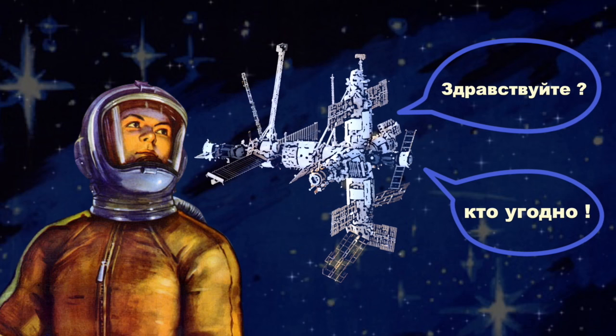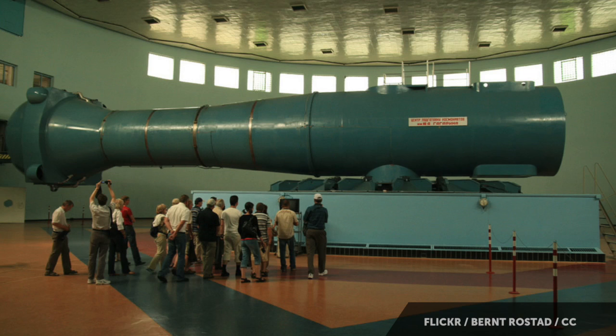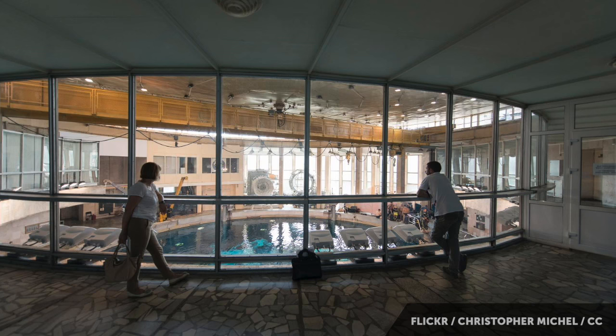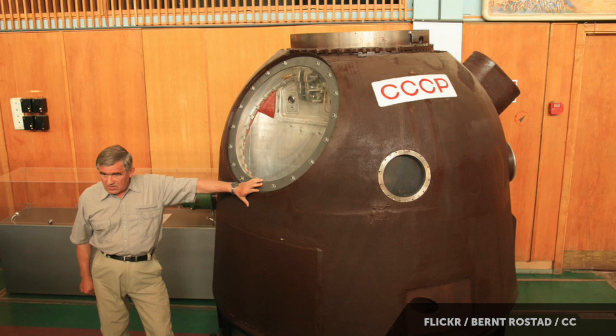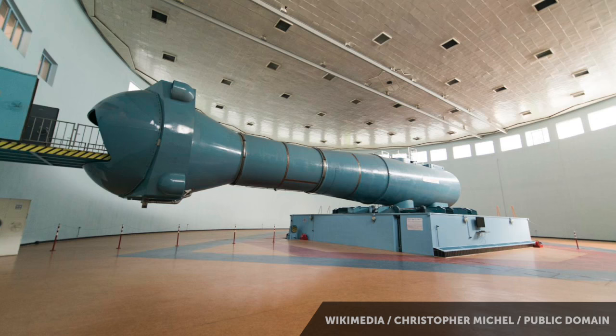In 2008, control was finally and officially handed over from the military fully to Roscosmos, the Russian version of NASA. And this marked the first true opening of Star City to the public — you could actually go and visit Star City for the first time, and you can today. They offer tours. So while the secrecy of Star City has faded, its aesthetic remains firmly fixed in the 1960s and 1970s.